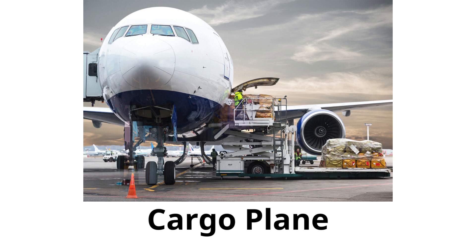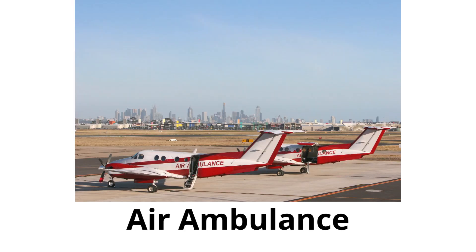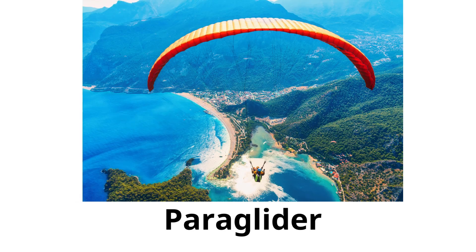Cargo plane: a large airplane used for carrying goods and products rather than people. Air ambulance: a helicopter or plane used to transport sick or injured people quickly to the hospital. Paraglider: similar to a hang glider but with a parachute-like wing; you sit in a harness and control with ropes.